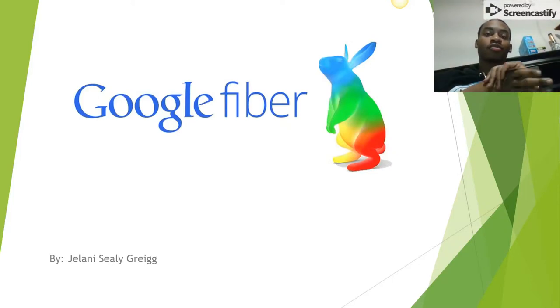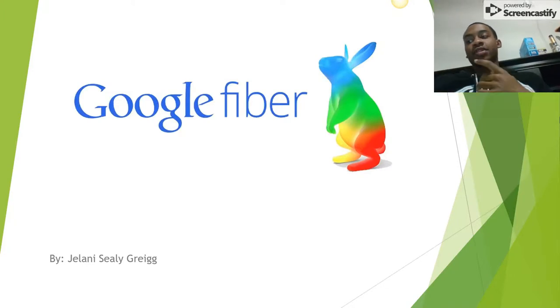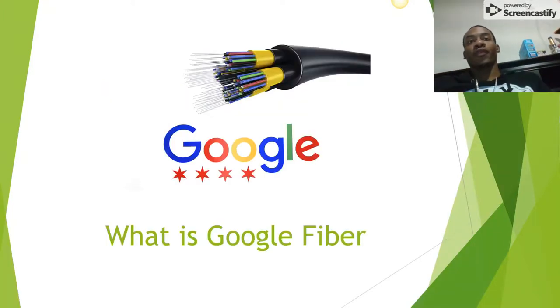Hello, everybody. My presentation is on Google Fiber, which is a high-speed internet service that Google provides.